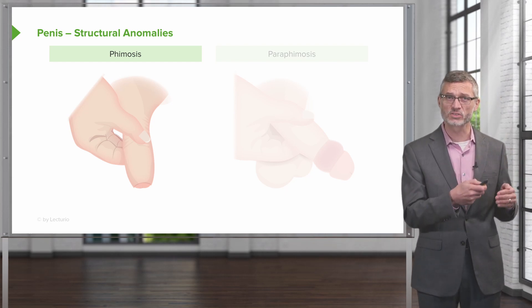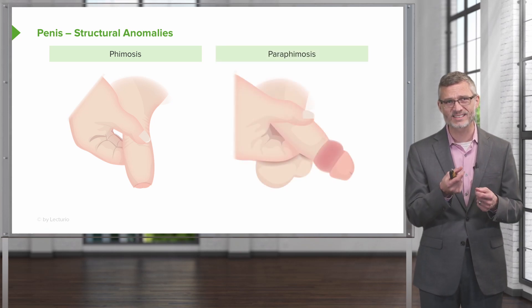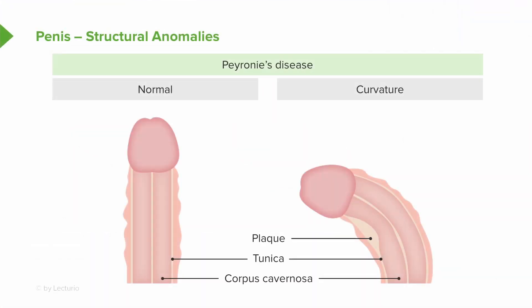Of much greater concern would be paraphimosis, in which the foreskin is in a retracted position that cannot be alleviated, which puts the glans penis at risk of ischemia. You may also find on physical exam that plaques on the shaft of the penis may lead to an abnormal curvature called Peyronie's disease.